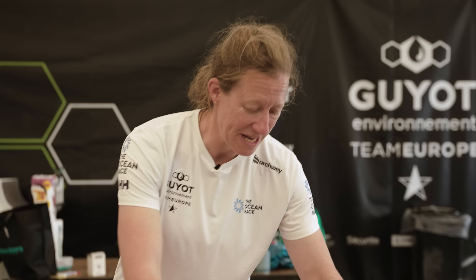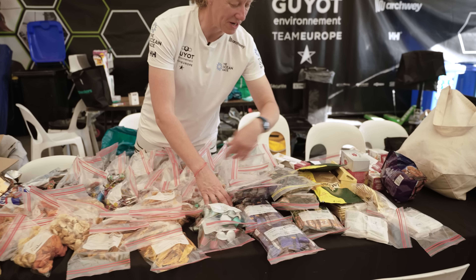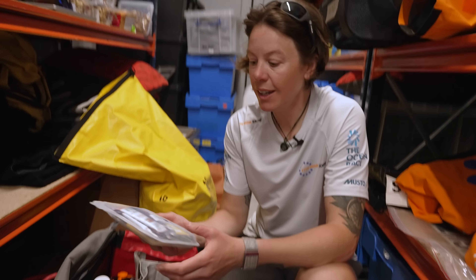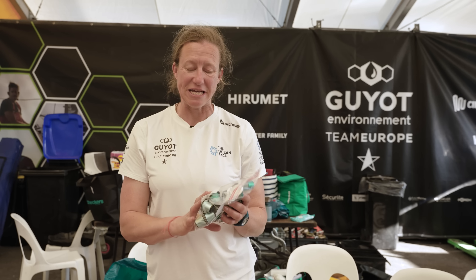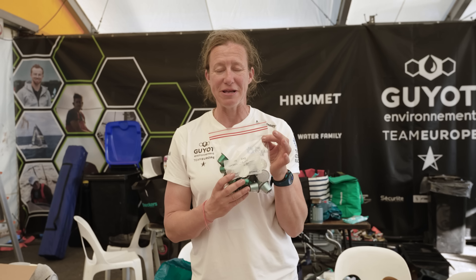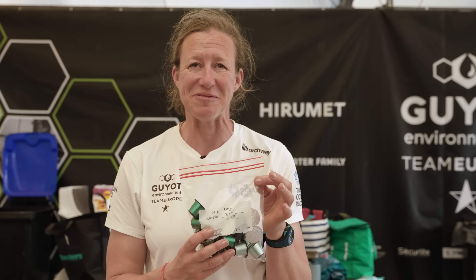And of course if the leg starts to get longer, you need to start rationing a bit. We've got all our hot drinks — a lot of coffee. Seb, our navigator, has a tiny, tiny coffee machine. It's a lot of effort, but you put in one of these capsules and you get a sort of Nespresso out.